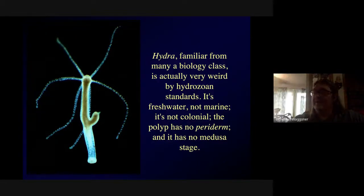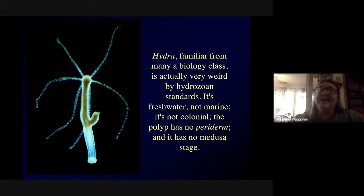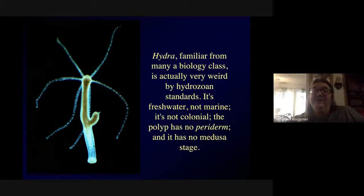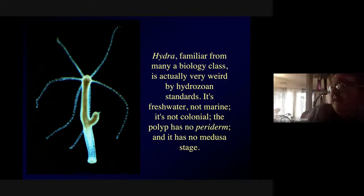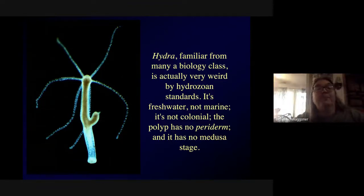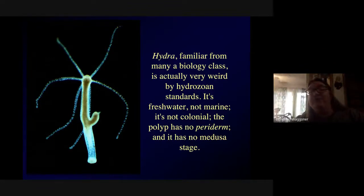Hydra is weird for several reasons: first, it lives in freshwater, not the ocean; it doesn't have the chitinous sheath; it's not colonial; and it's lost its medusa stage. So you may have seen it in previous classes, but by the standards of most hydrozoans, it's actually quite aberrant — it doesn't behave like a well-behaved hydrozoan should.